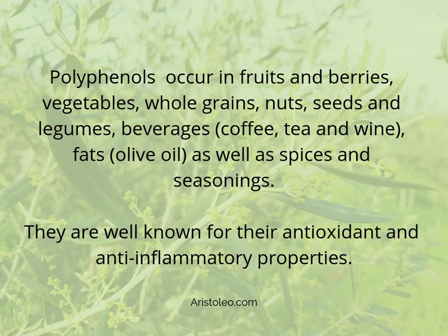Polyphenols occur in fruits and berries, vegetables, whole grains, nuts, seeds, and legumes, as well as beverages such as coffee, tea, and wine, fats like olive oil, and spices and seasonings. They are well known for their antioxidant and anti-inflammatory properties.